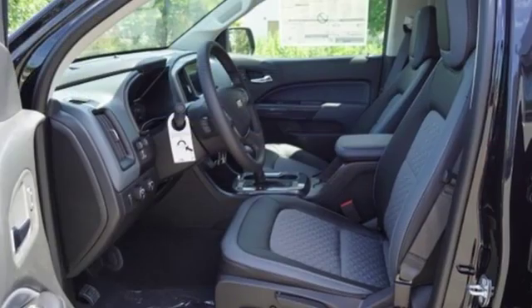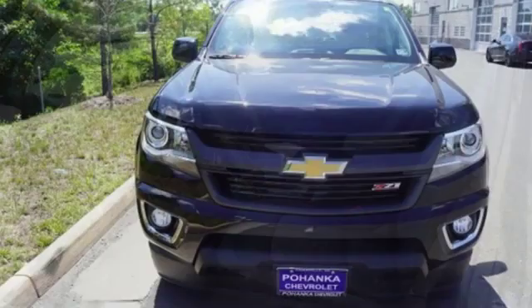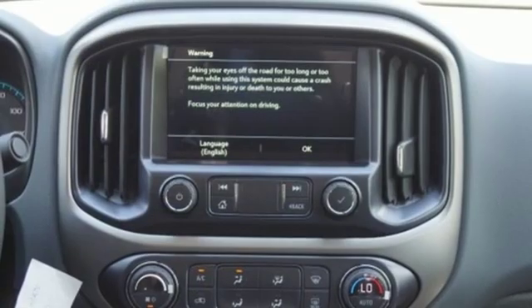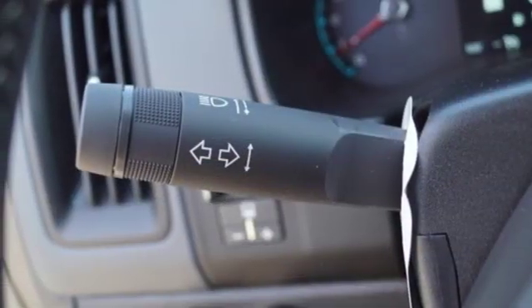A great vehicle is comprised of great features like these: integrated navigation system with voice activation, Wi-Fi hotspot, heated steering wheel, rear parking sensors, remote engine start, and front heated bucket seats.